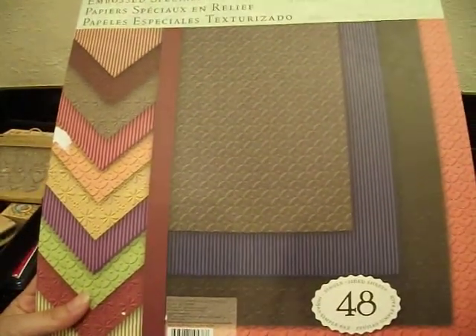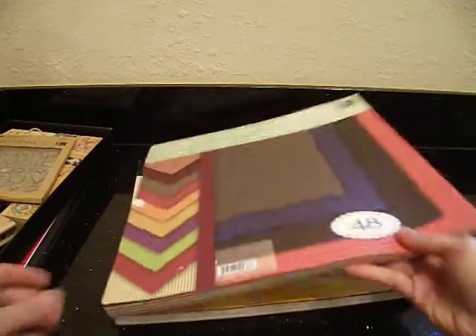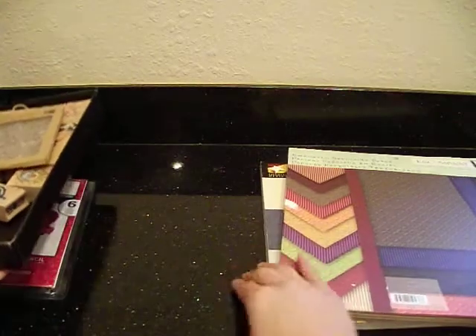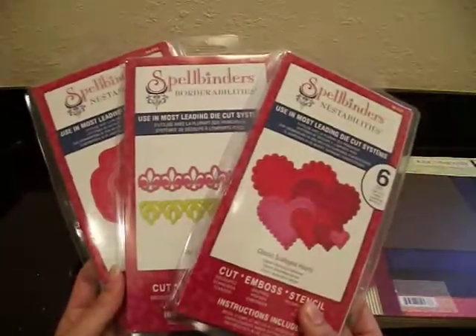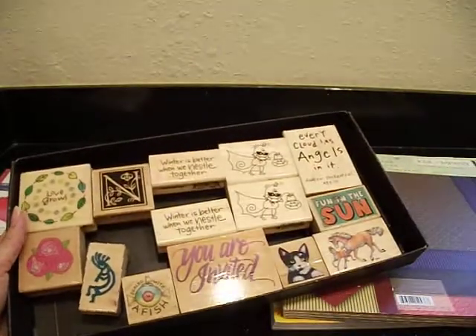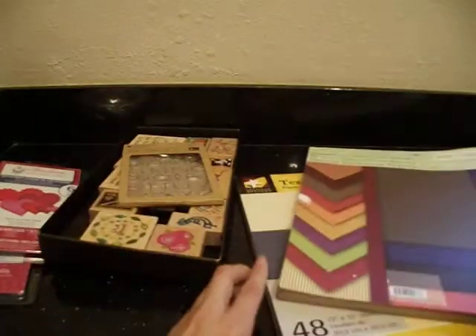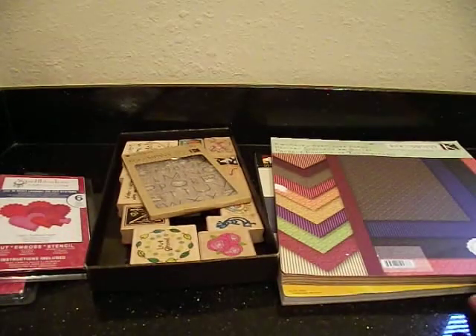Just leave me a private message, I'll find out what it costs to ship whatever items you're interested in, send you an email back, and we can move on from there. I do have a PayPal account so we can take care of that through PayPal. So again: Spellbinders available for $12 each, a stamp lot for $8 for the whole thing or $1 each, and two cardstock packs. I've also got some Graphic 45 and Mind's Eye and I'll do those on my next video. Thanks for watching — bye-bye!